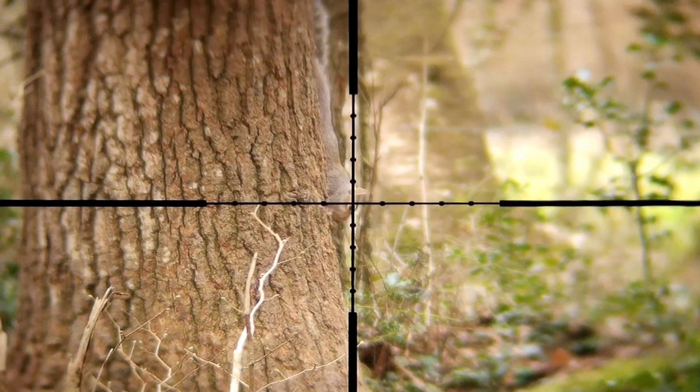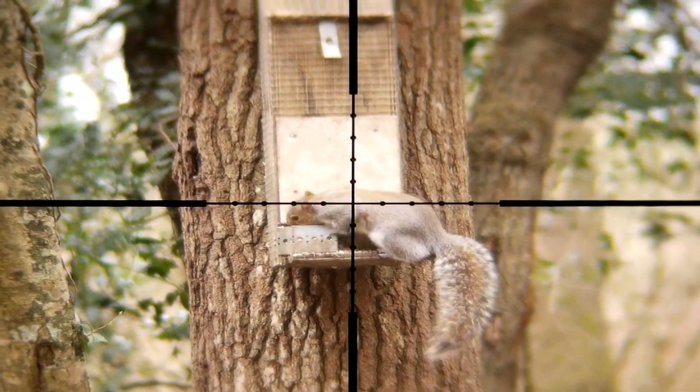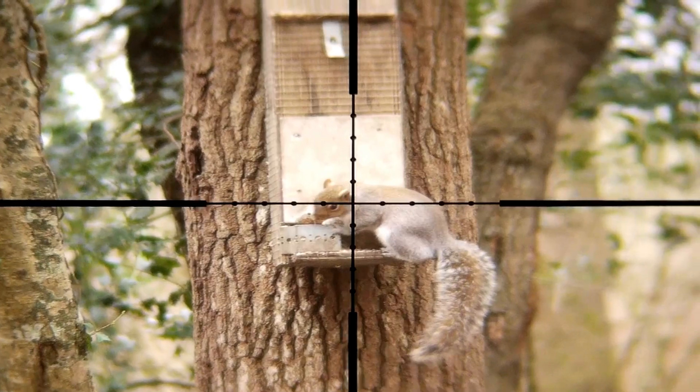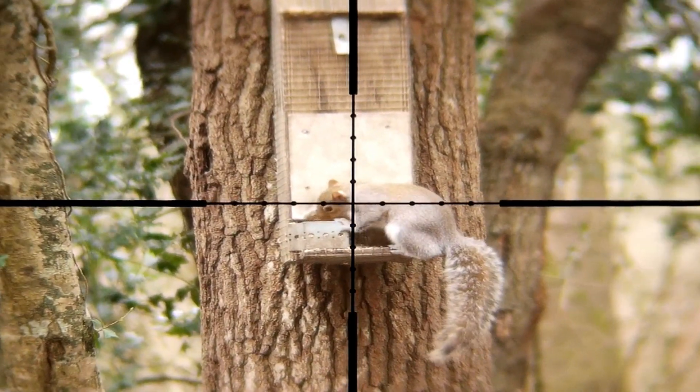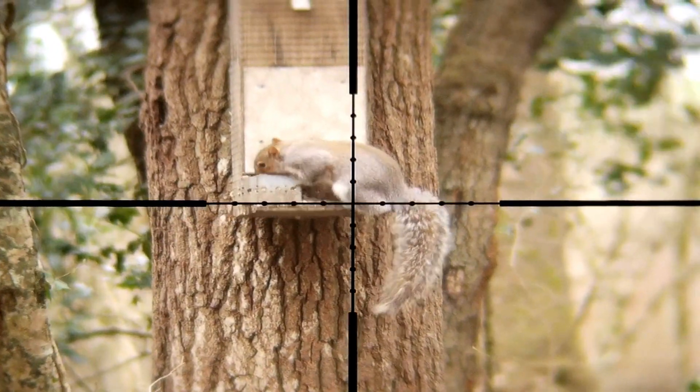This one was very skittish — as I lined up on him he decided to run down the tree. It wasn't for a few seconds before I realised why he'd run off: there was actually another squirrel on the tree, and as soon as I looked up he was on the feeder, so I managed to get him.